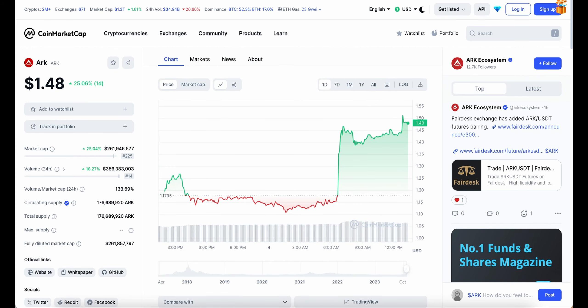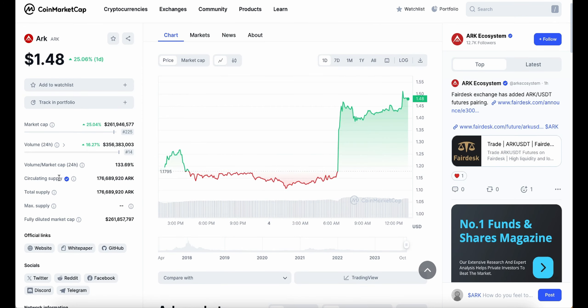Going into the CoinMarketCap website, we can see the trading volume has gone up by 16%, making it $356 million in trading — a huge amount of money currently being traded. I'm expecting the volume to go even higher over the coming hours as it's still pumping and going up in value, which means we should see more people investing into the crypto as well as more short-term traders selling to take out profits.